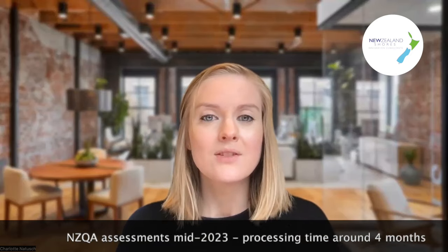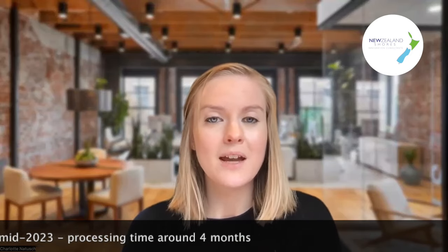NZQA assessments are currently taking approximately four months, so it's important to be aware of that. If your employer is not willing to wait, you may need to look at other options such as applying for a work visa. New Zealand Shores can look at your qualifications, job offer, and CV, and advise whether an NZQA assessment is required or whether you're fine — so we can check that out and provide guidance.